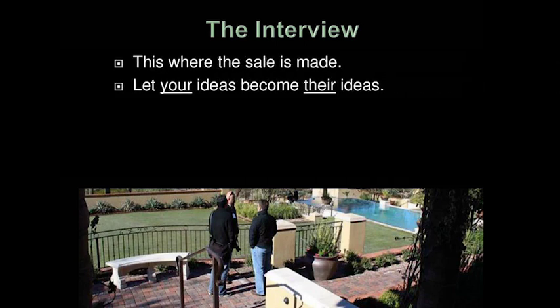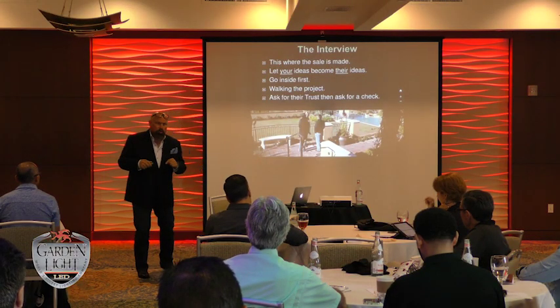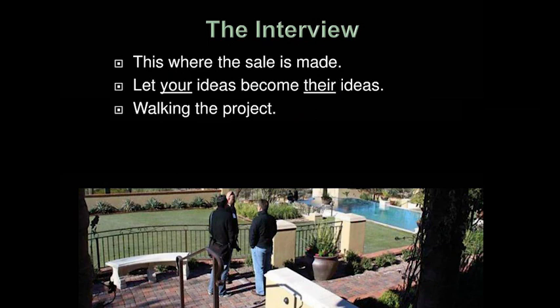The interview — once again this is where the sale is made. Let your ideas become their ideas by finding out what's important to them. I literally go up to them and say, 'What's your idea? What do you think?' and just shut up. Sometimes it takes five seconds for them to answer, which feels like an eternity, but they'll tell you things like 'I don't want the swing set lit' or 'that tree — we planted that when my dog Buffy died and it's really important.' You pick up on so many things. Give them the opportunity; they'll tell you what they want.